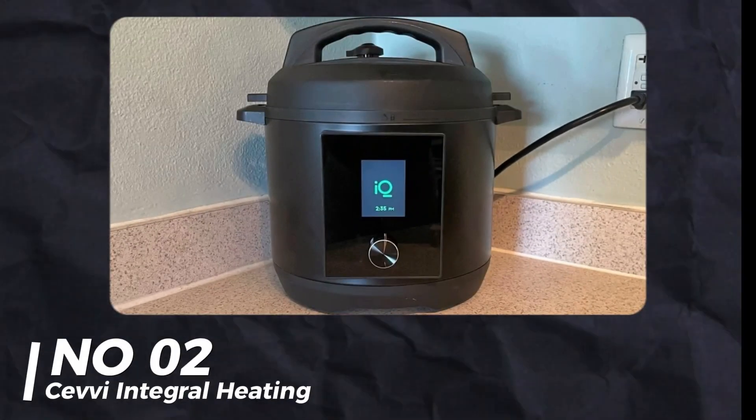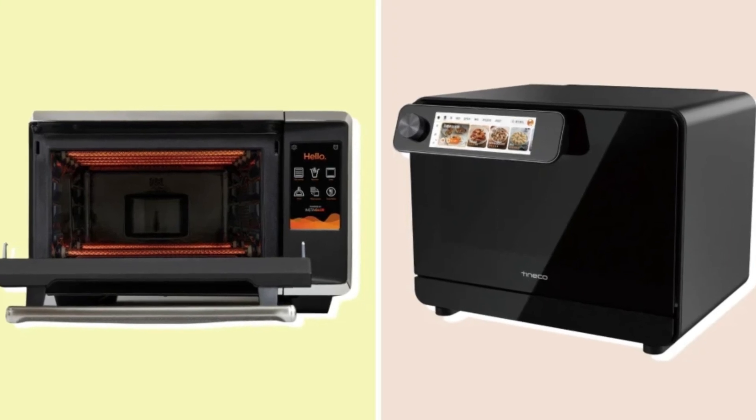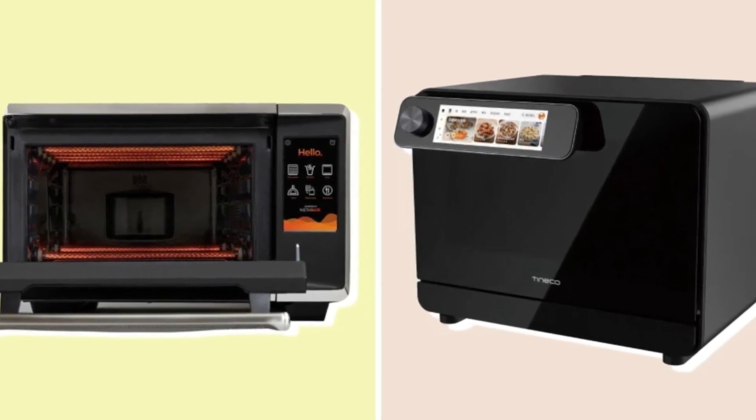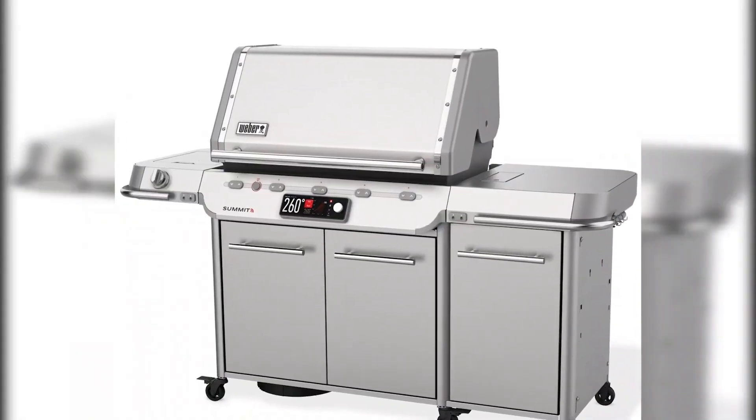Number 2: Sevee Integral Heating. Sevee's integral heating is a new way to cook. It uses electrical currents to cook food quickly and evenly while keeping it moist. It's essentially an improved microwave, and it's very impressive.